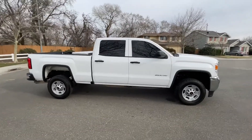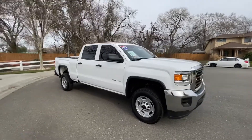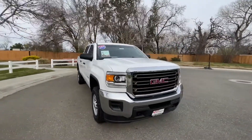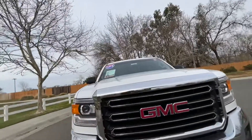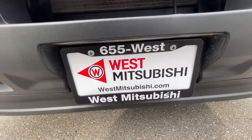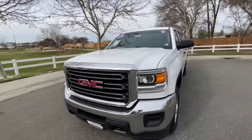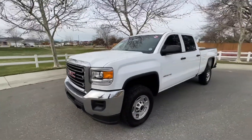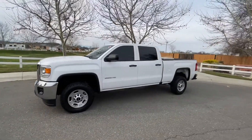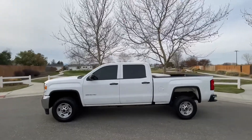By the end of the credit application you'll know if you're approved or not. We don't care if you've got good credit, bad credit, or none at all — we can almost always get you into a vehicle. Dozens of photos of this truck and all of our inventory are on westmitsubishi.com.